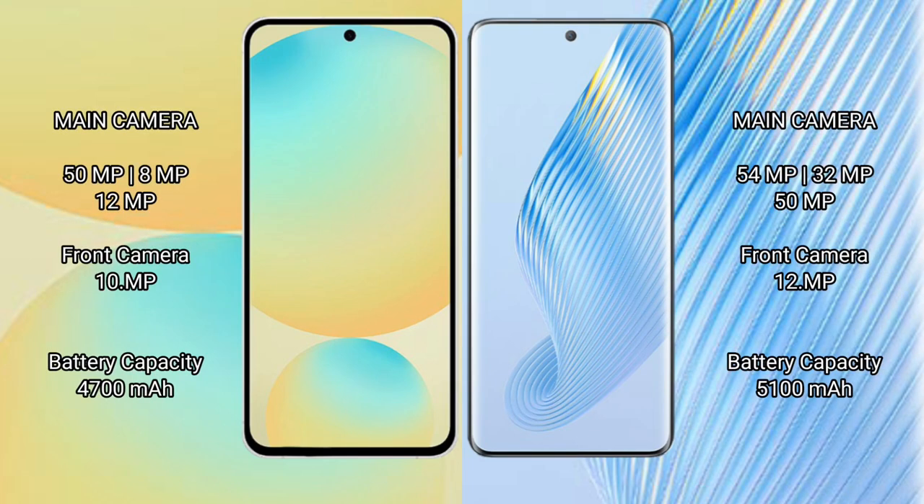The Samsung Galaxy S24 FE features a rear triple camera setup: 50MP plus 8MP plus 12MP, with a 10MP front camera. The Honor Magic 5 features a rear triple camera setup: 50MP plus 32MP plus 54MP, with a 12MP front camera.